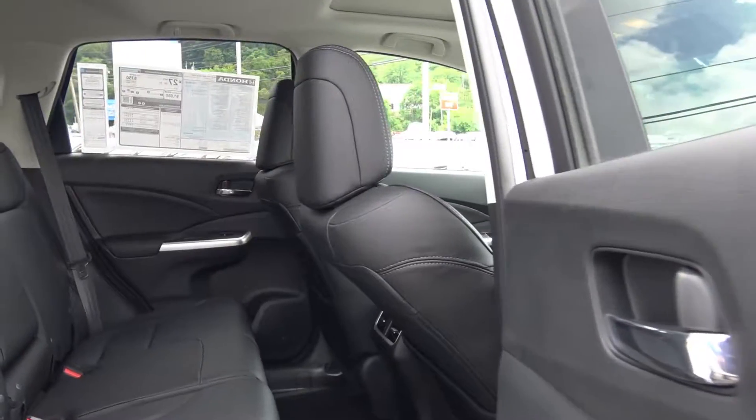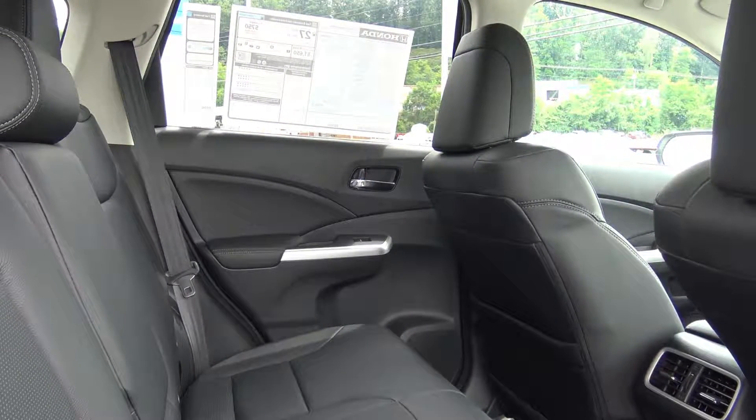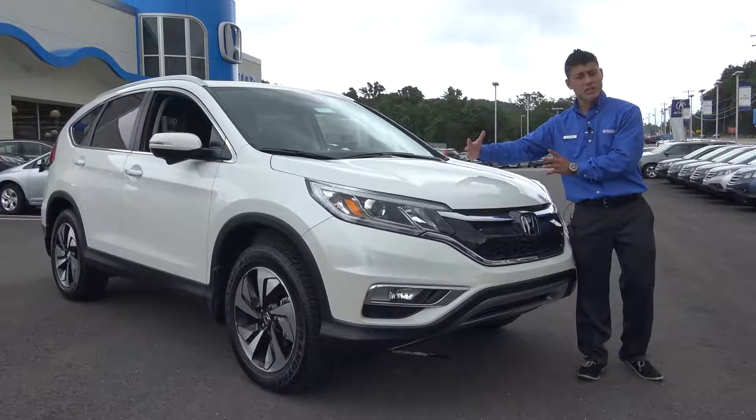The only thing that's different between an EX and an EX-L is leather seats, so right above an EX you jump into the leather seat package. It has all the same features as your EX, and then from there you add navigation, which is Honda's navigation system. That's the only thing it adds going from an EX-L to an EX-L Nav.